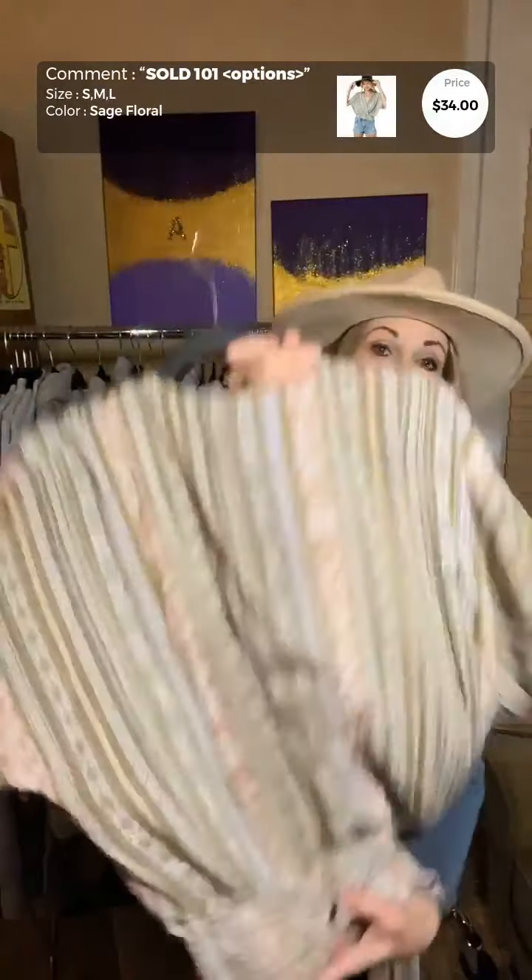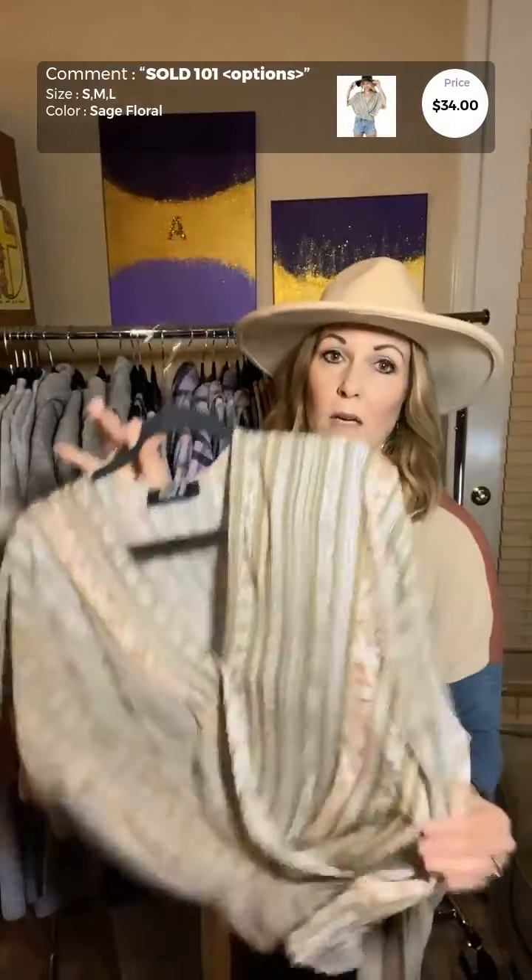Hey there, it's fall y'all! We're doing a little live tonight to go over some new arrivals and put some outfits together for fall. It's been thunderstorming here in Arizona, so I'm sure the rest of the country is seeing some fall weather — so let's do it!